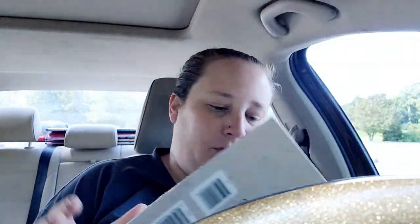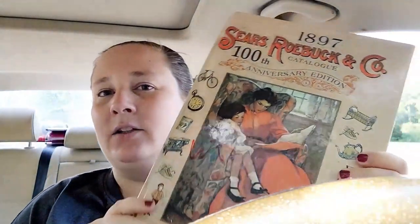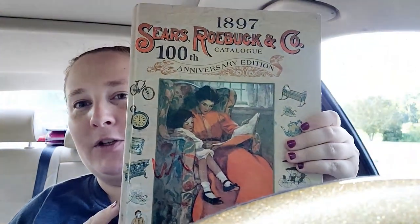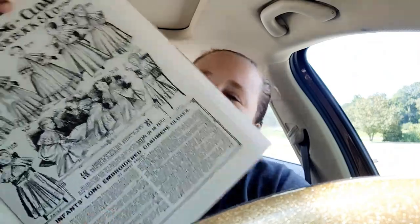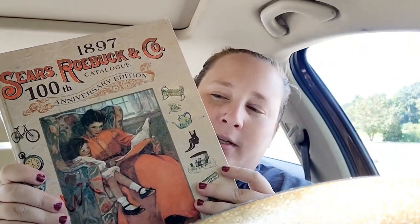I also found this Sears Roebuck company catalog from 1897 for ten dollars. I was super excited — it's hardcover and the pages are absolutely gorgeous. I thought about using the pages for my junk journal. I don't really like tearing up vintage books, but I think the pages would be beautiful in a junk journal and of course I'd be reusing them and putting them to good use.